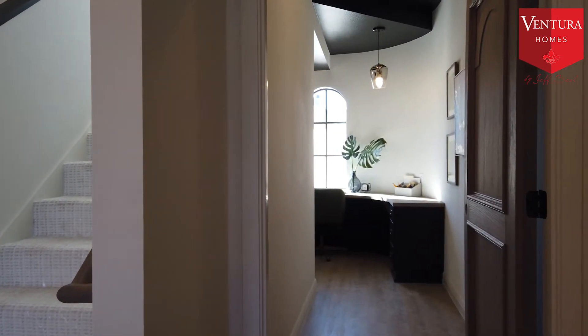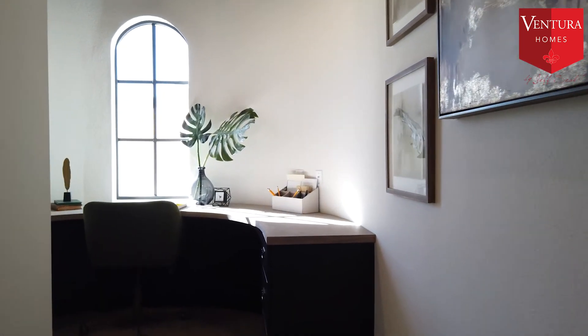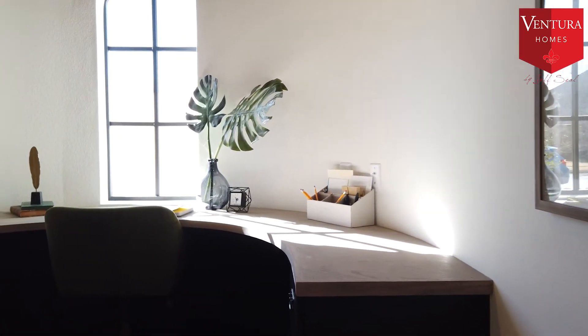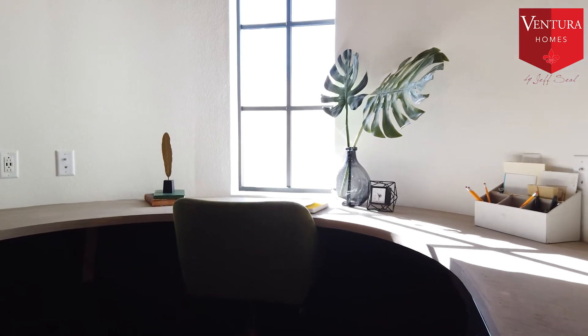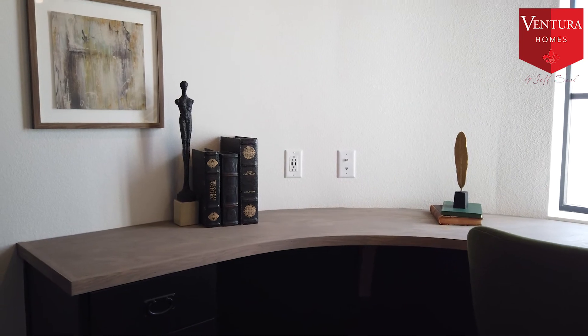that you can shut off, so if you are using this as a home office and you need the privacy, you've got it right here. It's probably one of our favorite features of this house — even though it's kind of a small space, it's really cool to see how all this came together, knowing that it wasn't even originally planned for this house.